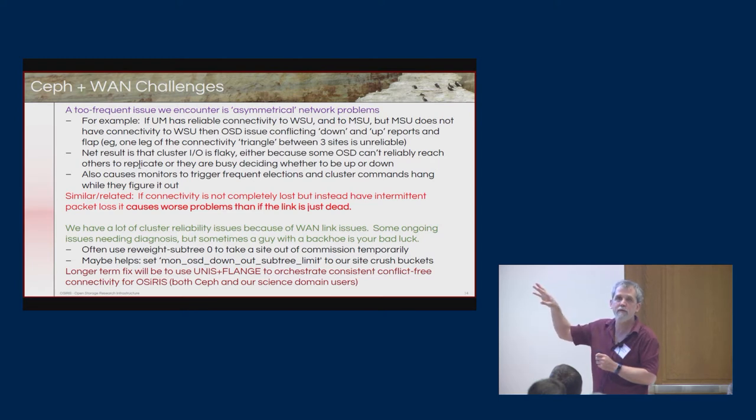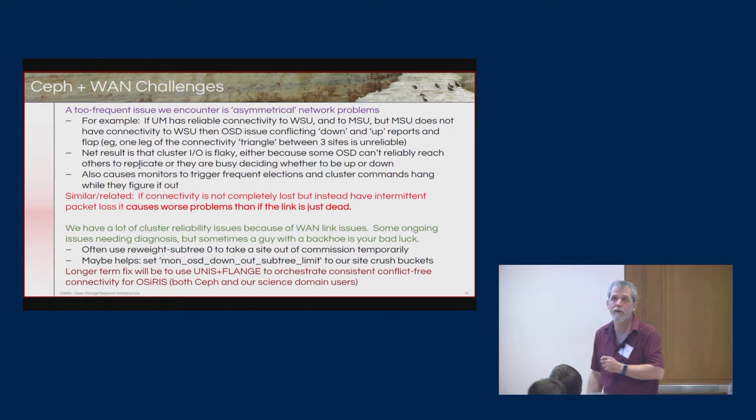Having the Periscope infrastructure in place to figure out when there are network problems and point to where they are is very useful. In the longer term, we want to use network orchestration and monitoring so that we can programmatically move around bottlenecks — when we lose a link or a link is faulty, we just move traffic off it using other available paths. That's one of the goals of OSIRIS.